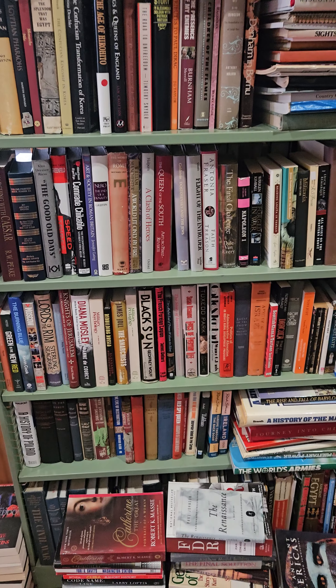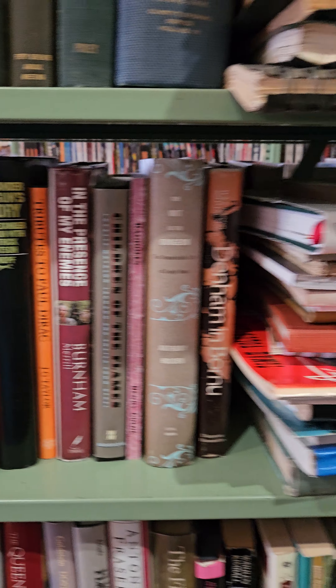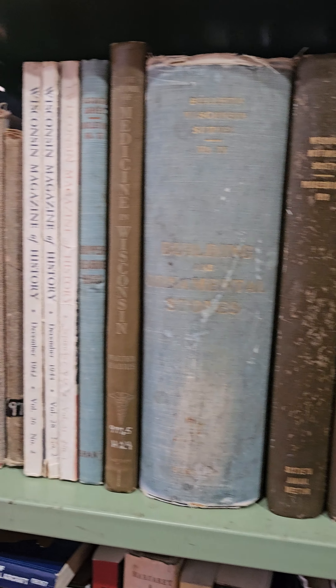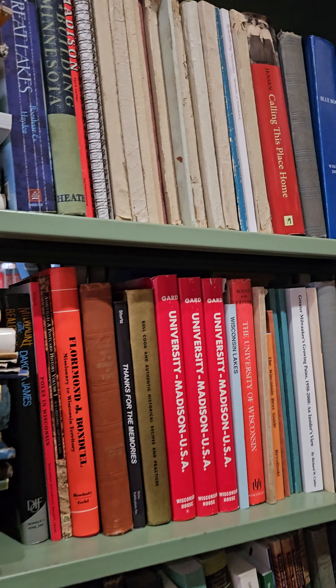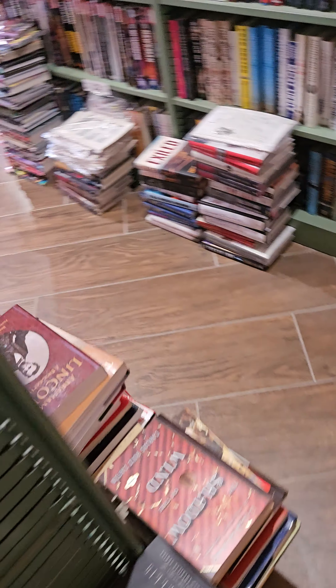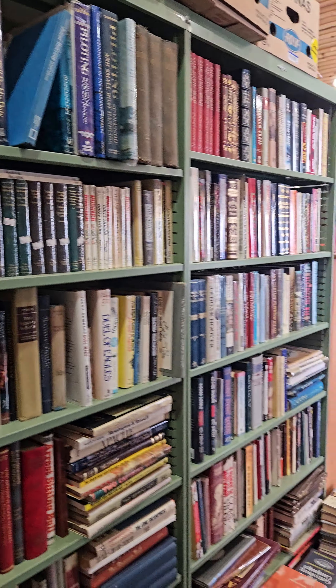This is world history, biography, a lot of Wisconsin books, and flat books. On the other side we have a couple shelves full of American history and Native Americans. Down there on the bottom, there are Arctic and Alaska related books hiding down there.